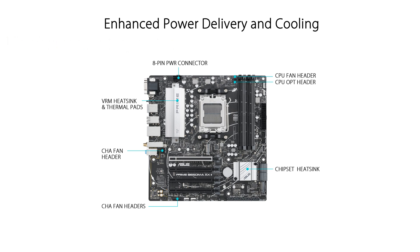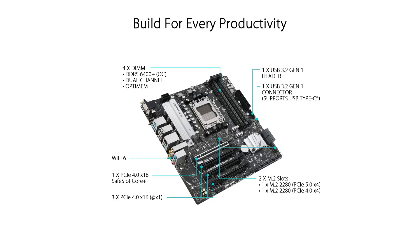Ensuring fast data transfer and seamless connectivity, ASUS OptimM2 technology enhances memory overclocking capabilities by optimizing signal integrity through careful trace routing and ground layer improvements.